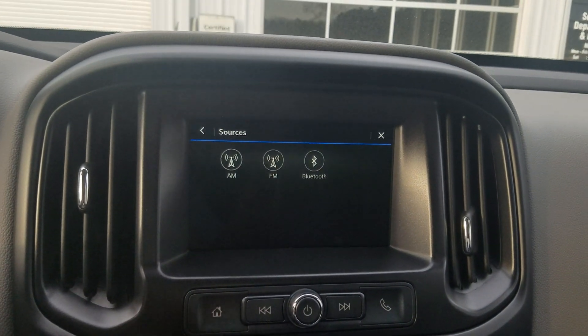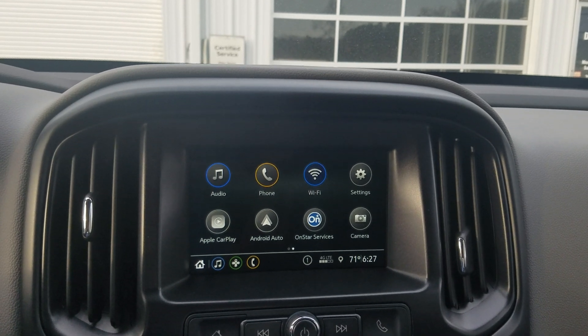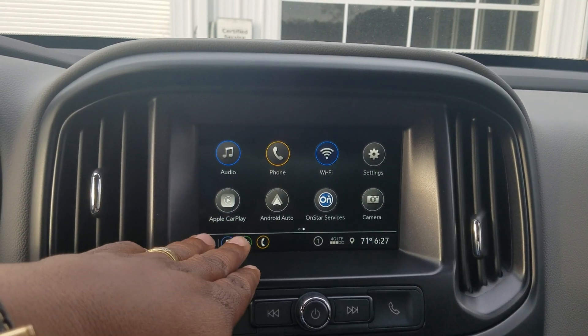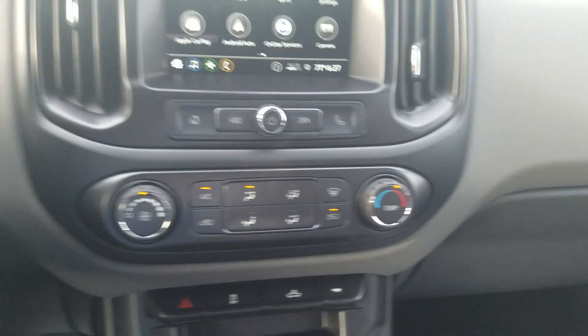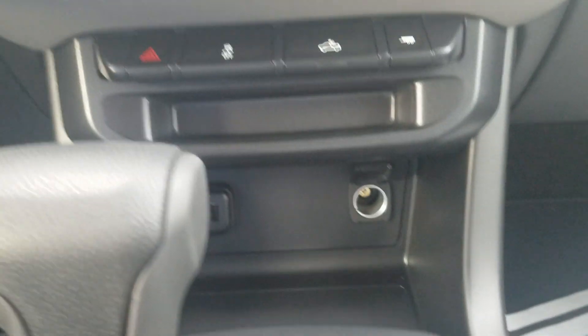You also have on here your OnStar services, including the Wi-Fi hotspot and your Apple CarPlay and Android Auto. Your AC controls and your power outlets.